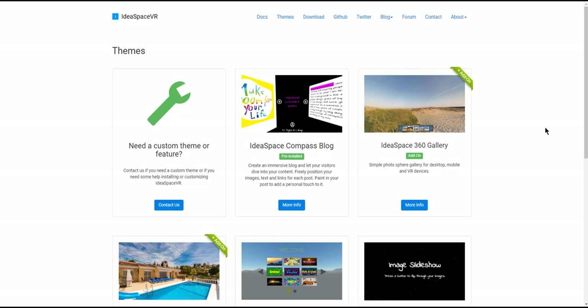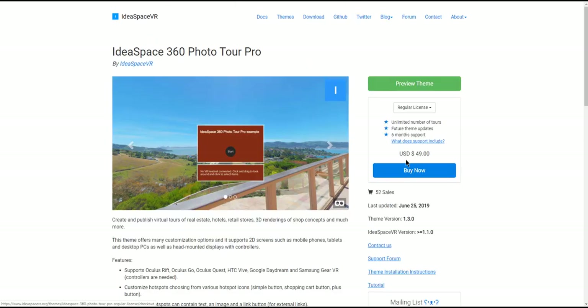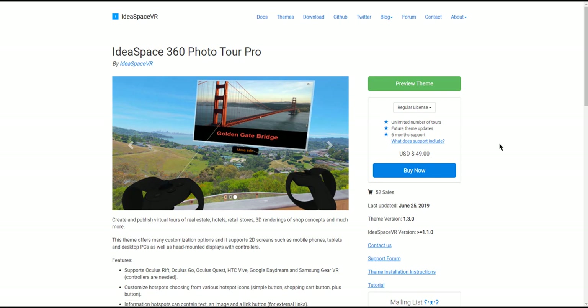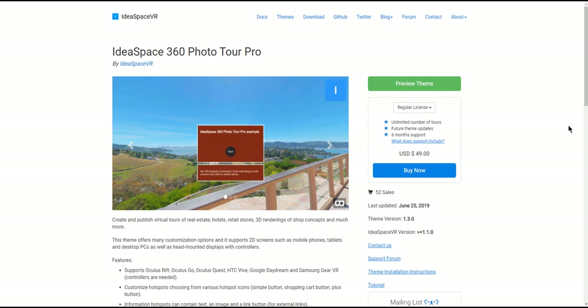Number two is IdeaSpace. This is a virtual reality component to PHP that allows you to easily implement virtual reality type experiences into your website. That can typically be pretty difficult when you're dealing with WebGL and things like that. IdeaSpace is a framework built around PHP with different add-ons and plugins you can easily incorporate into your website — things like 360-degree photo tours, gaming, and virtual reality. You can simply add different themes to your PHP website. Some things do cost money since it's a for-profit company — for example, a plugin for $50 — but they essentially get you started with the IdeaSpace VR platform and let you buy plugins for a very interactive website. You can see they're using Oculus controllers, and that's a lot of code and setup you won't have to do yourself.